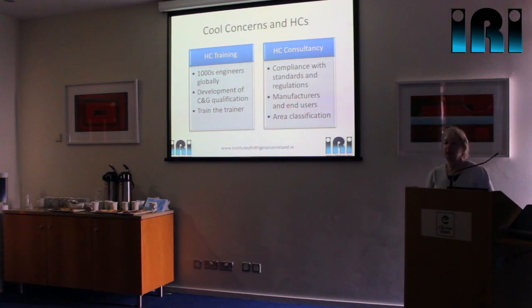On the hydrocarbon side, we've been doing hydrocarbon training since about the mid-90s. Apparently I came over in about 1995 and did a session here, and at least one person here was there. We have trained thousands of engineers in the UK on hydrocarbons. We have also recently worked with City and Guilds on the development of their 6187 pathway unit on hydrocarbons, and we also do training sessions all over the world. On a consultancy basis, we work with manufacturers of equipment to make sure that what they're designing and producing is safe to work with hydrocarbons.